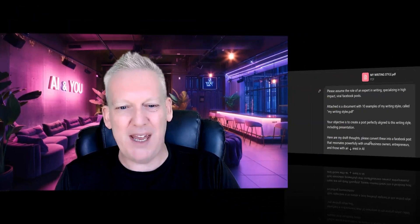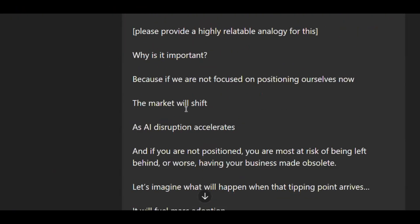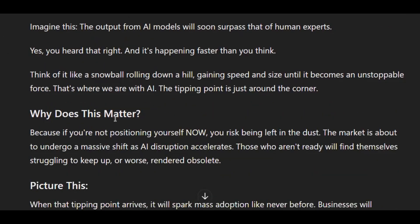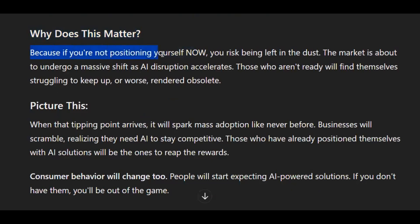Let's take a look at ChatGPT and Gemini and see who did the best. Here it is in ChatGPT: 'AI tipping point alert. We're on the brink of a monumental shift in the world of AI — one that will redefine everything we know about business and expertise.' Very different from Claude, but still not terrible. I prefer Claude. ChatGPT is not known for being the best natural writer. The new Omni model is certainly a lot better, but it still has some GPT-isms. I think Claude 3 made a significantly better post.